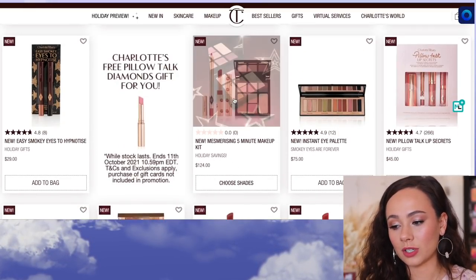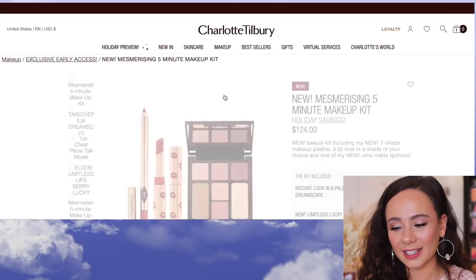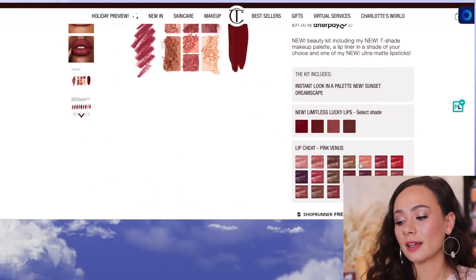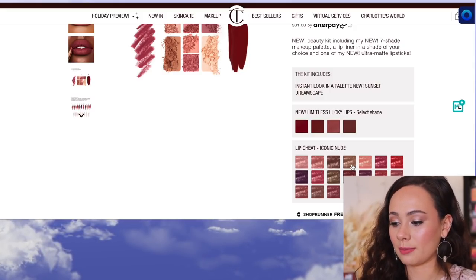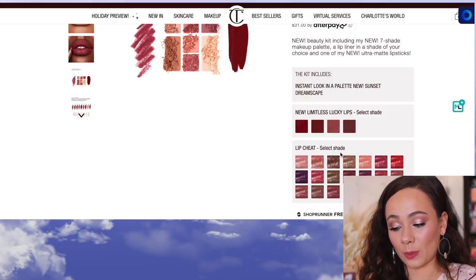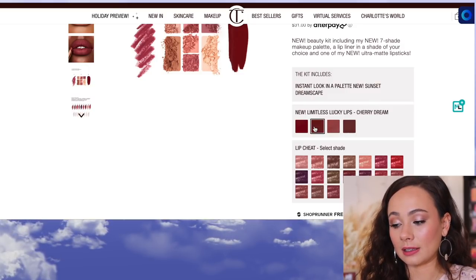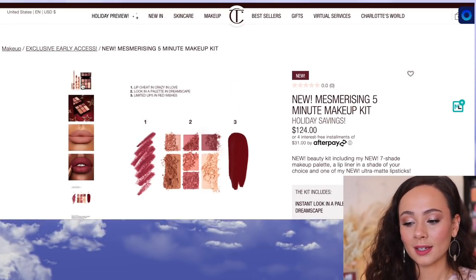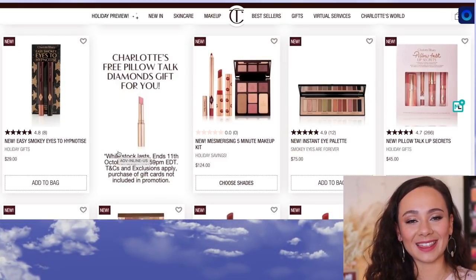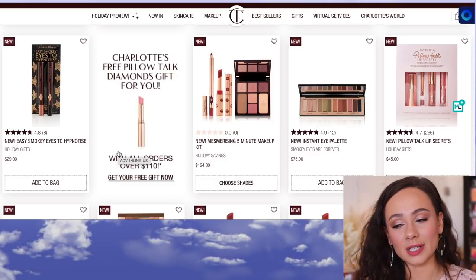Then there's the 5-Minute Makeup Kit at $124. You get one of her new lipstick formulations and a new lip liner. I'm glad I clicked into it because you actually get to choose your color, which makes it a little better. She's giving all of the Lip Cheat options, which are amazing, and you get the Limitless Lucky Lips choices too. If you were planning on trying each of the formulas, I think it's a nice set to pick up, and all of the products individually are nice — but it's not what I'm most excited about.